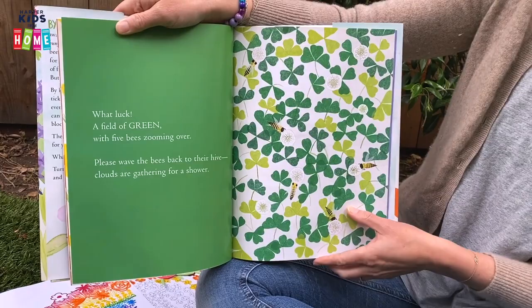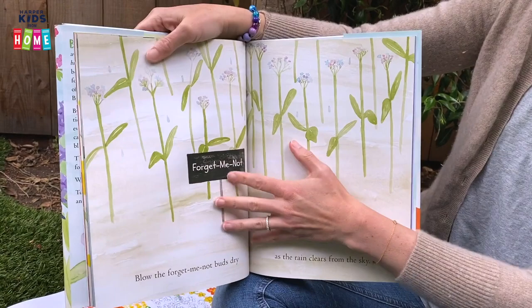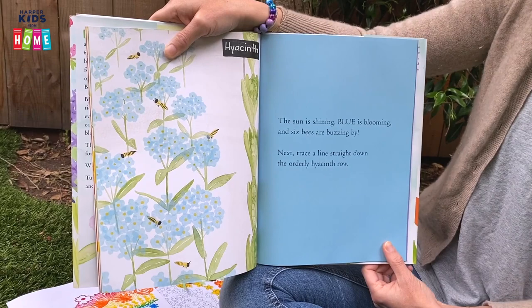Please wave the bees back to their hive. Clouds are gathering for a shower. The bees don't like the rain, but it's important for the flowers. Blow the forget-me-not buds dry as the rain clears from the sky. The sun is shining, blue is blooming, and six bees are buzzing by.